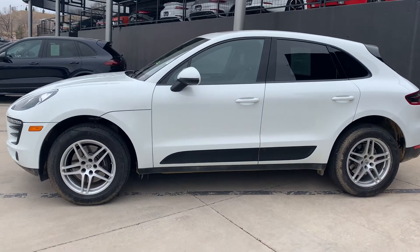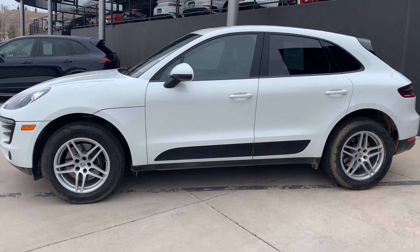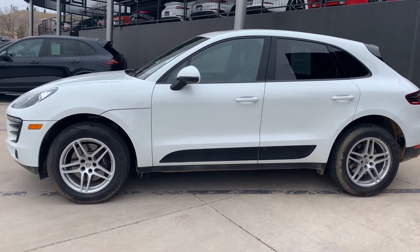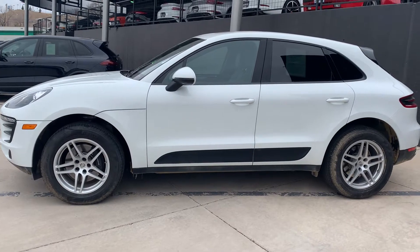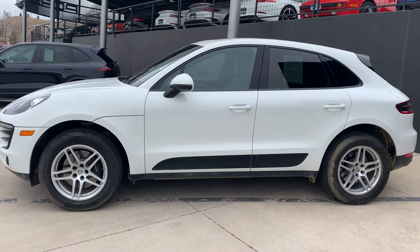Randy Nance here at Porsche Colorado Springs coming at you today with this really nice 2018 Macan. The good news is it's completely done with the shop. We certified it, we put on four new tires, we did a four-wheel alignment, we did the maintenance, we put on a new windshield.